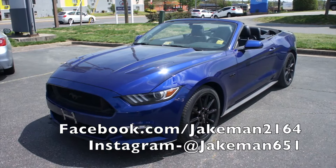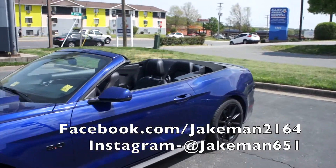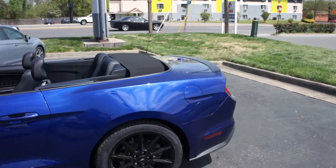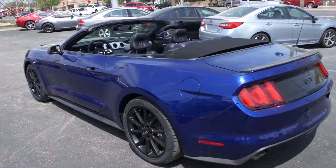Hey guys, it's me Jake from JakeMan21642. Today I've got a video for you of this 2016 Ford Mustang GT Premium Convertible. This one is finished off in a Deep Impact Blue exterior, which is just a beautiful exterior color.